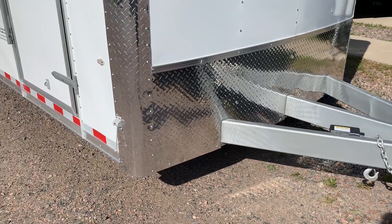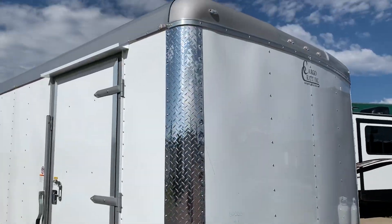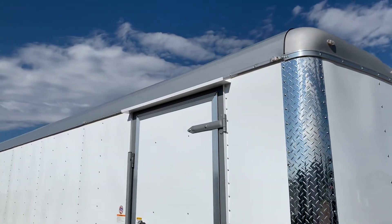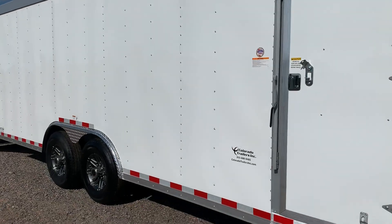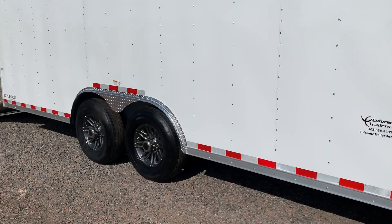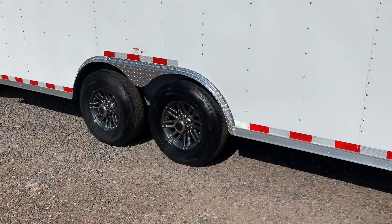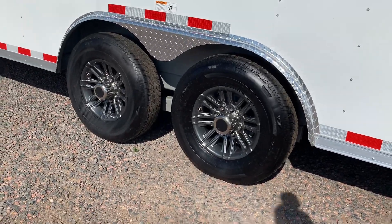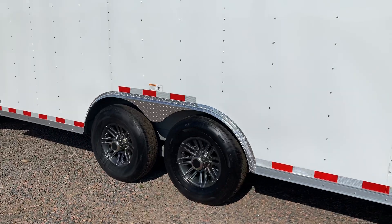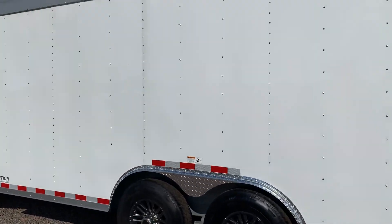You do have the diamond plate rock guard along the bottom, nice diamond plate-wrapped corners, and a rounded roof as well. That side door has a gutter with the RV lock and cam bar, so double lock protection there, and two 7,000-pound axles with brakes on all fours. This one also has the new beautiful aluminum wheels — they make the trailer look so nice — and a nice diamond plate fender as well.